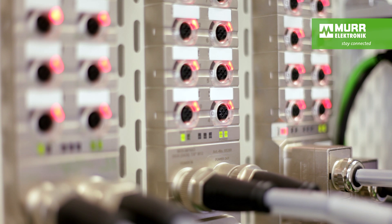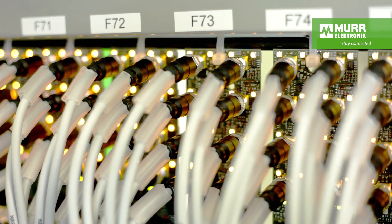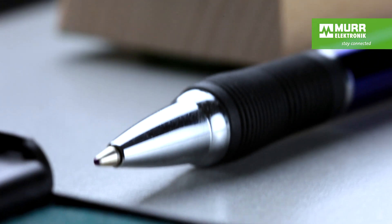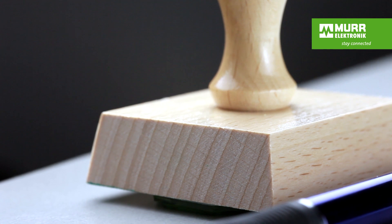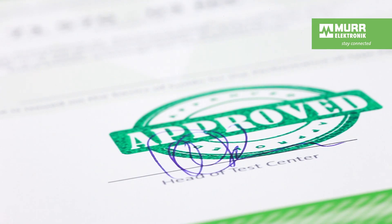Many Fieldbus products are continually tested even years after they're released. We want to make sure they will always work safely. Each year we certify thousands of new approvals as a result of our complex tests. This ensures you will always have products you can rely on.